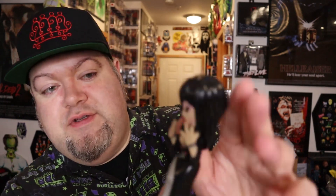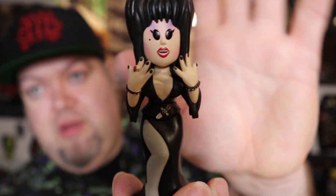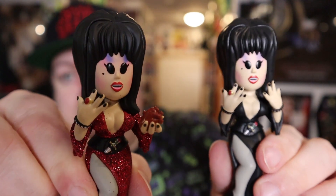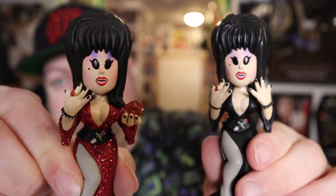I'll just open another one of these up and that should be the common and call it a day. Damn, it's actually a different pose too. So that's the common right there. That is actually a really good chase duo. Not a big fan of the face, but it is the Funko Soda and that's just what they look like.